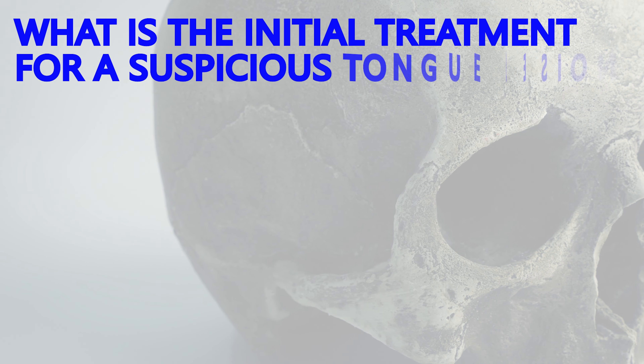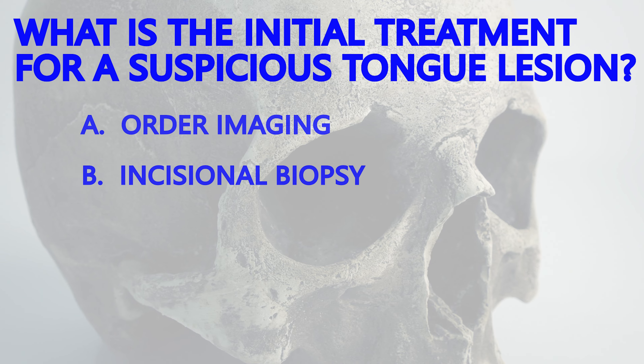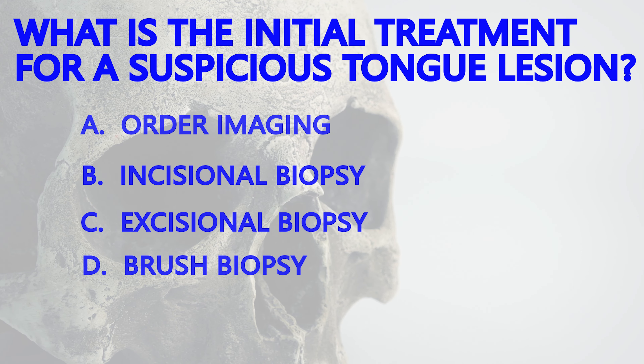So what's the next step? How do we determine whether or not this is oral cancer? Do we: A) order additional imaging, B) perform an incisional biopsy, C) perform an excisional biopsy, or D) perform a brush biopsy?